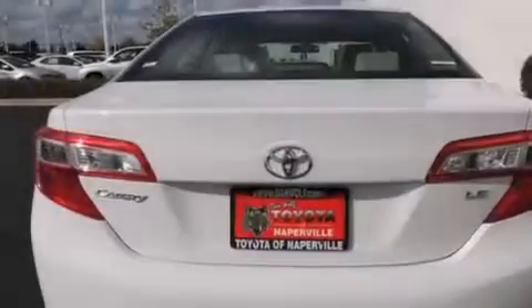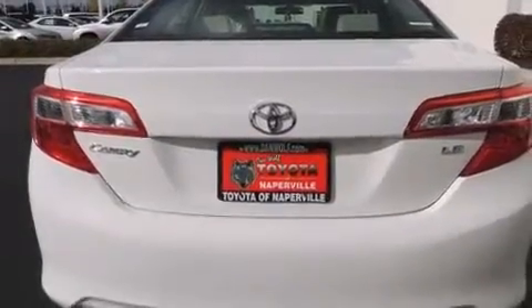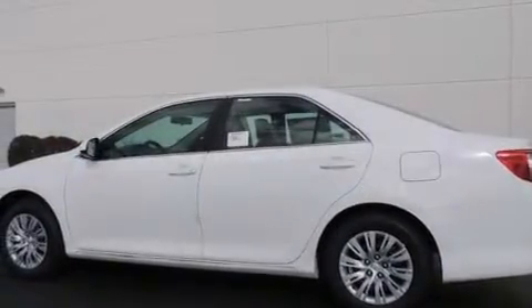Front side impact airbags, a rear window defroster, a CD player, 4-wheel disc brakes with ABS, a keyless entry system, and air conditioning.